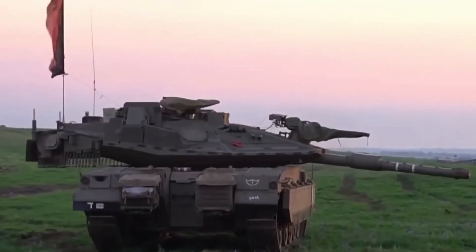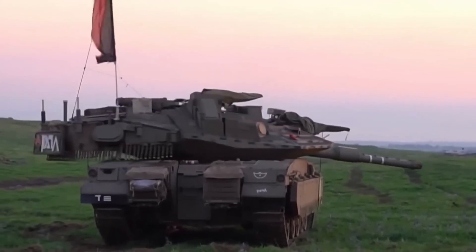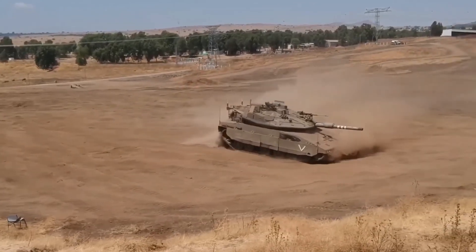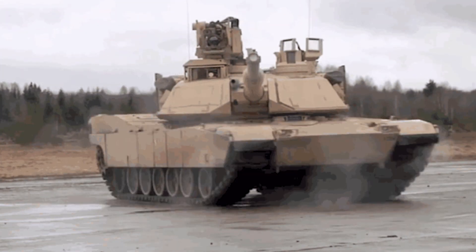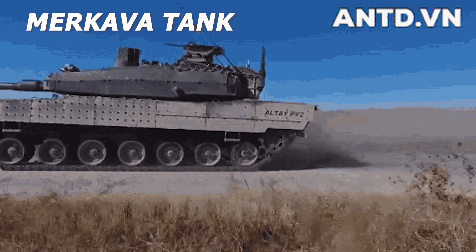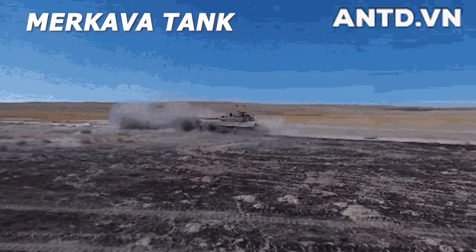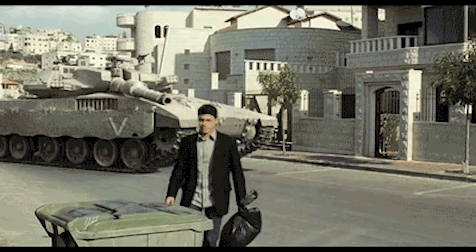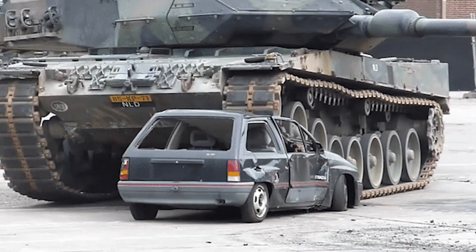The Barak tank was designed based on a concept of anti-fragility, with the aim of providing the Israel Defense Forces a weapon system with built-in flexibility, which will allow them to win in all combat situations. The Barak, like the Merkava tanks of previous generations, was developed by the Defense Ministry's Directorate of Armored Combat Vehicles, locally known as MANTAC.